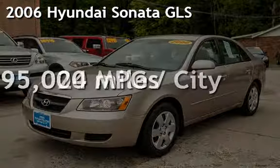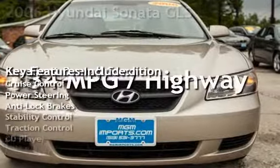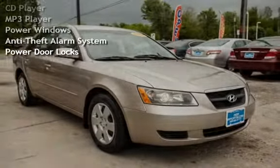Presenting a pre-owned 2006 Hyundai Sonata GLS. This four-door sedan has a four-cylinder, 2.4-liter i4 engine, with front-wheel drive, and an automatic transmission.